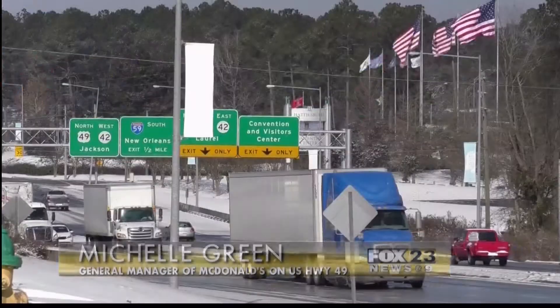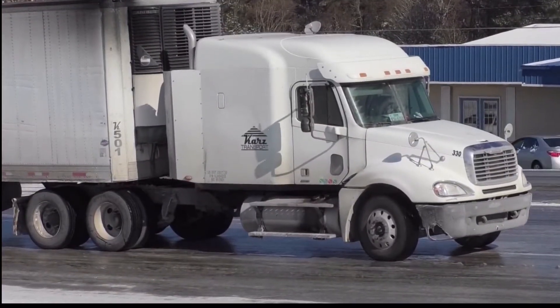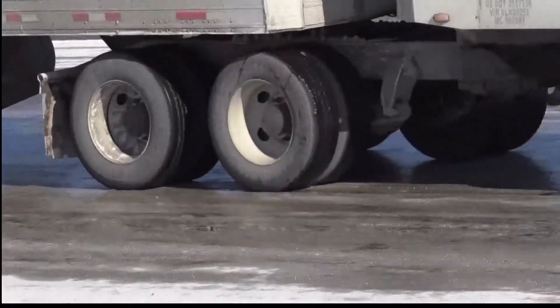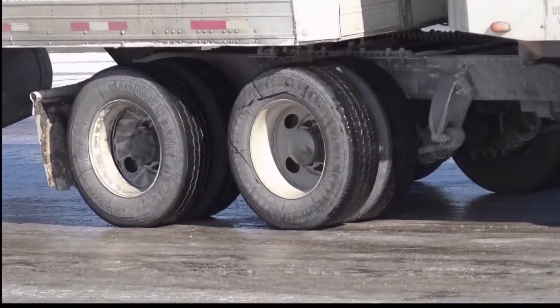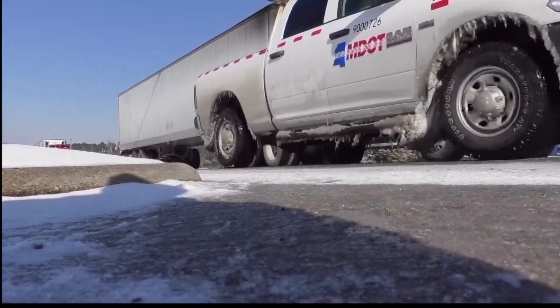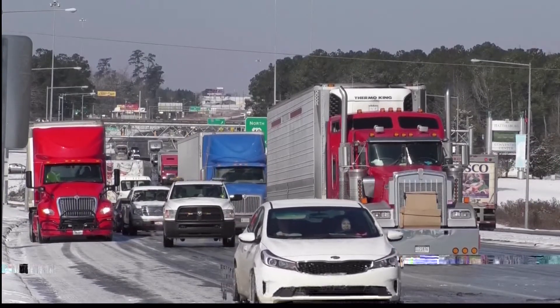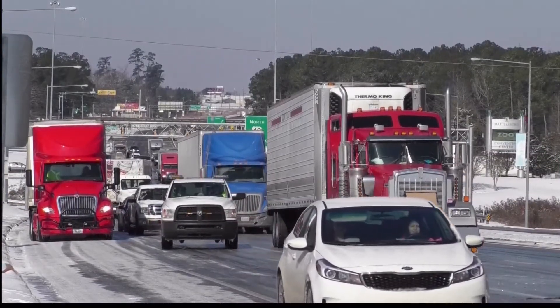Right now I'm on U.S. Highway 49 South and there are about six semi trucks stuck on the highway from icy road conditions. We got here about 8:30 — trucks and cars stuck all on the highway. This truck actually has been backed up for about two hours now. Michelle Green is the general manager of the McDonald's on Highway 49, and she says trucks and cars slid backwards, unable to accelerate out of the ice.